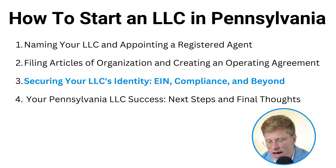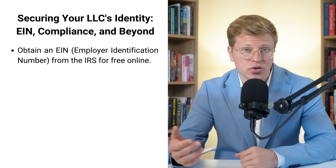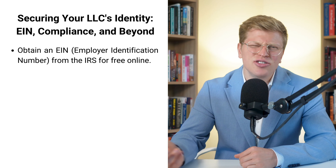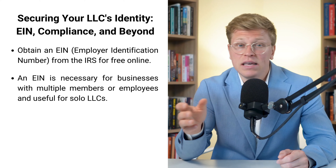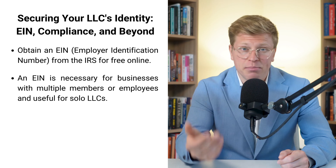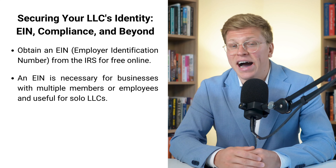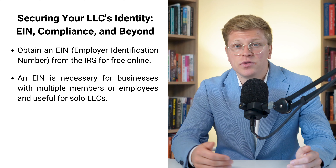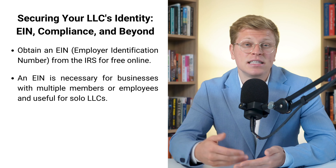Securing your LLC's identity: EIN, compliance, and beyond. We've got our LLC set up on paper, but there's still some important stuff to take care of. First up, we need to get your EIN — that stands for Employer Identification Number. It's basically like a social security number but for your business. If your LLC has more than one member or you're planning to hire employees, you definitely need one. But even if you're flying solo, an EIN is super helpful for opening a business account and building credibility with lenders. Getting an EIN is totally free — you can do it online through the IRS website, available Monday through Friday from 7 a.m. to 10 p.m. Eastern Time. You just fill out a form and you get your EIN right away. No waiting, no fees.